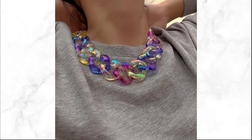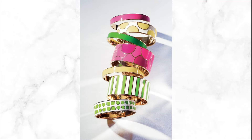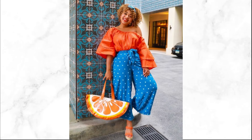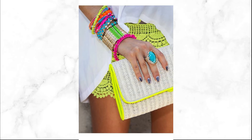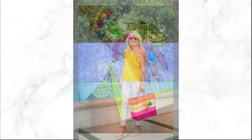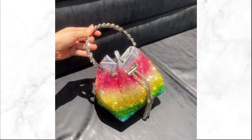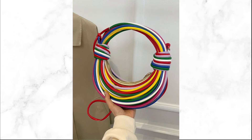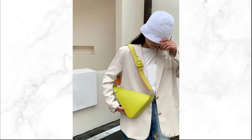If wearing bright colors is new to you, start small with accessories. A neon belt or pastel scarf can add a pop of color without overwhelming your look. Don't be afraid to mix and match accessories in different bright colors. Maintain balance by choosing accessories that complement rather than compete with your outfit, and let them enhance your look without overshadowing it.